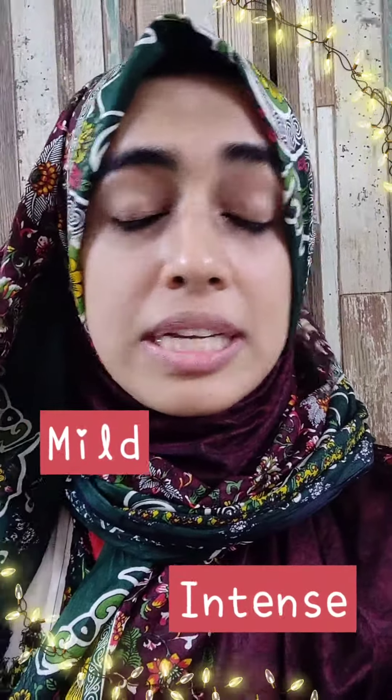One of the steps to a glowing face is exfoliation. I have categorized exfoliation into two main categories: one is at-home exfoliation and the other is in-clinic exfoliation. At-home exfoliation can be further divided into two categories — mild at-home exfoliation and a little more intense exfoliation. Then you have the at-clinic exfoliation.